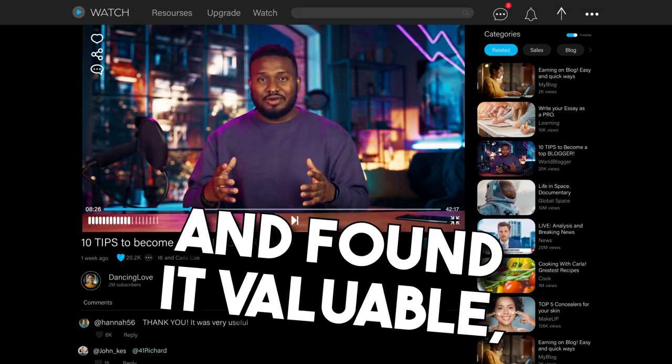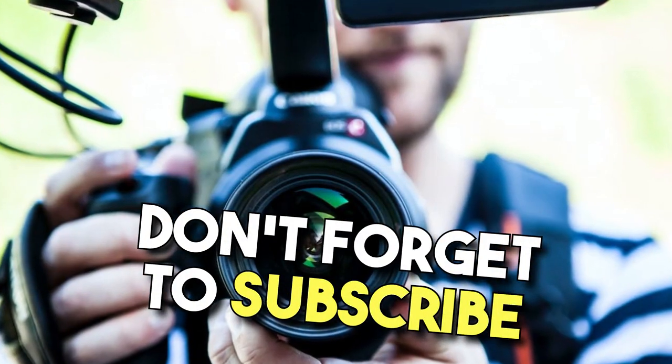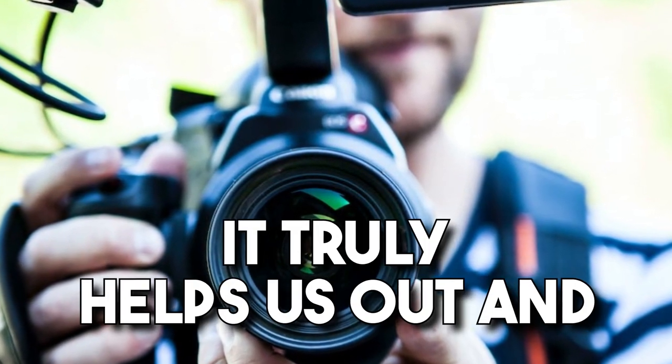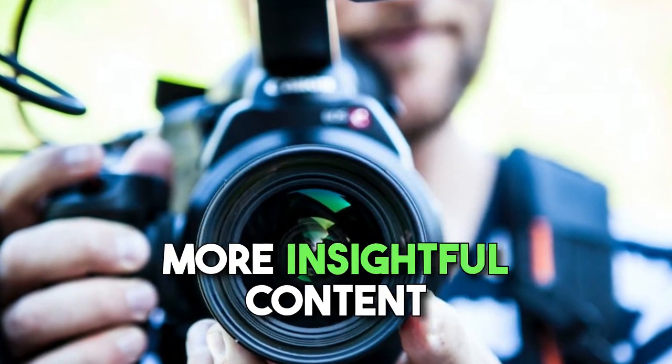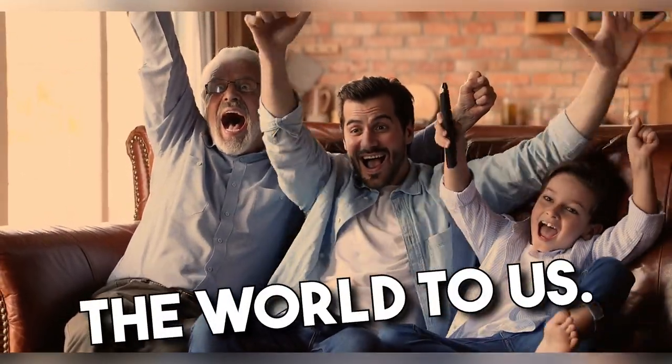If you enjoyed the content and found it valuable, please give this video a thumbs up. Don't forget to subscribe to our channel — it truly helps us out and ensures you don't miss out on more insightful content in the future. Your support means the world to us. Thank you so much for watching.